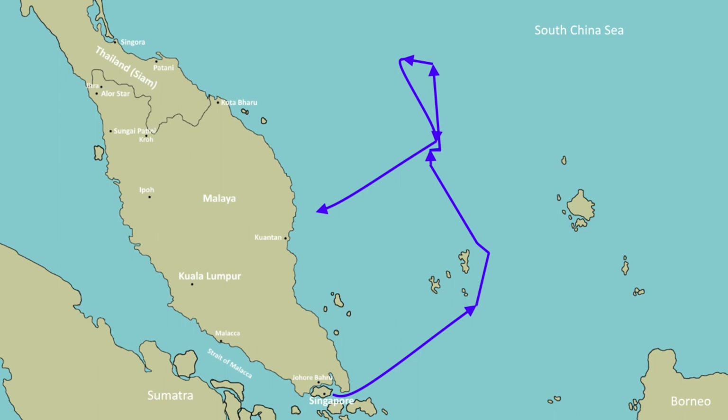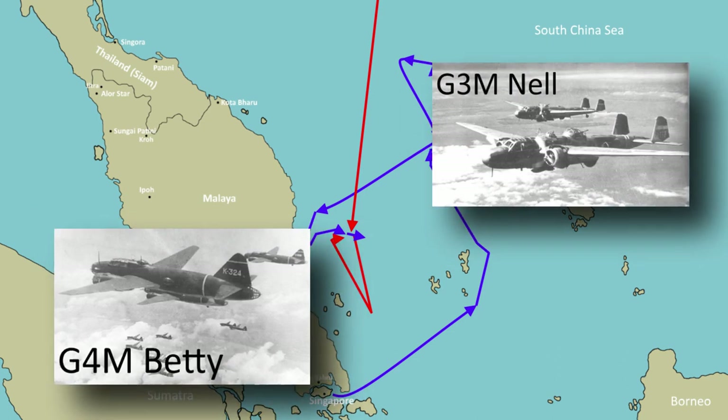At 0800 hours, Force Z dispatched an aircraft and a destroyer to investigate the landing report. Nothing was found, but Force Z lingered for another 90 minutes investigating reports of other boats in the area. At 1015 hours, a Japanese aircraft was spotted, followed by an attack wave at 1100 hours. The Japanese had failed to contact the British ships on the surface, so had dispatched nearly 100 torpedo bombers and light bombers from Indochina to find Force Z. The aircraft had flown almost to Singapore without detecting the British ships, but turning back north, some spotted Force Z around 1100 hours. The attack developed into a series of waves of G3M Nells and G4M Bettys.